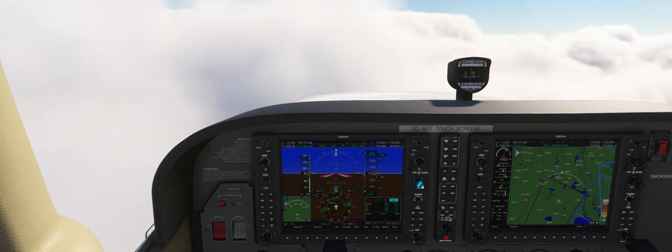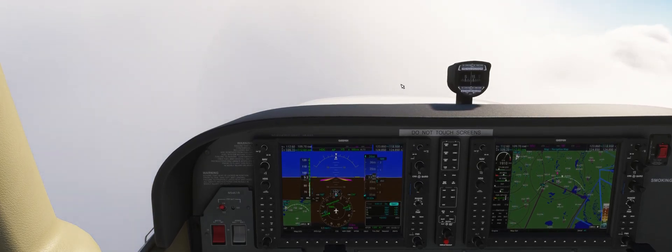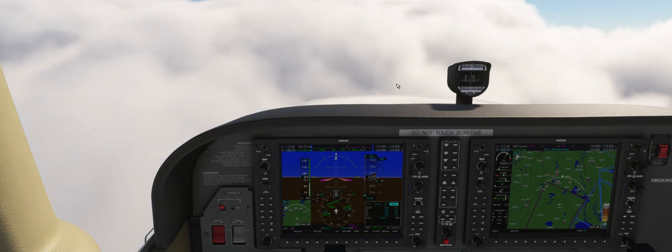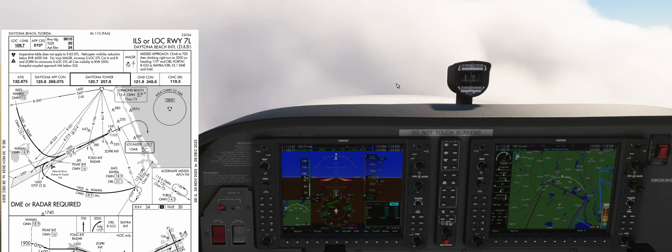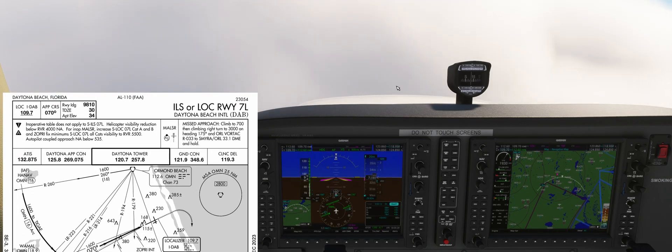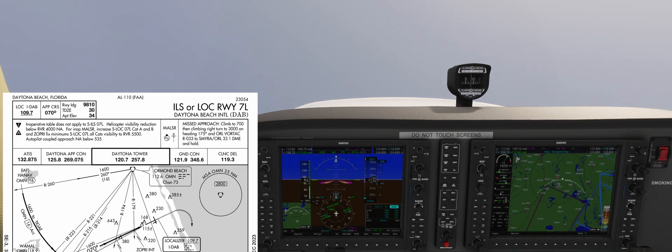This time we're not going to load the approach into the G1000, but rather fly it with our ground navigational aids to show you how you can perform the approach even if you don't have a fancy GPS on board. If we open the plate for the localizer 7L approach, we can see that the localizer frequency is 109.7, the final approach course is 070, and we have just under 10,000 feet of runway available.